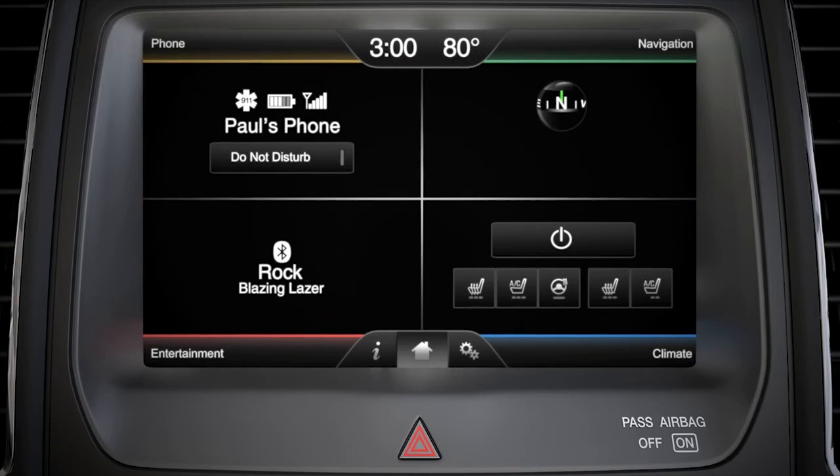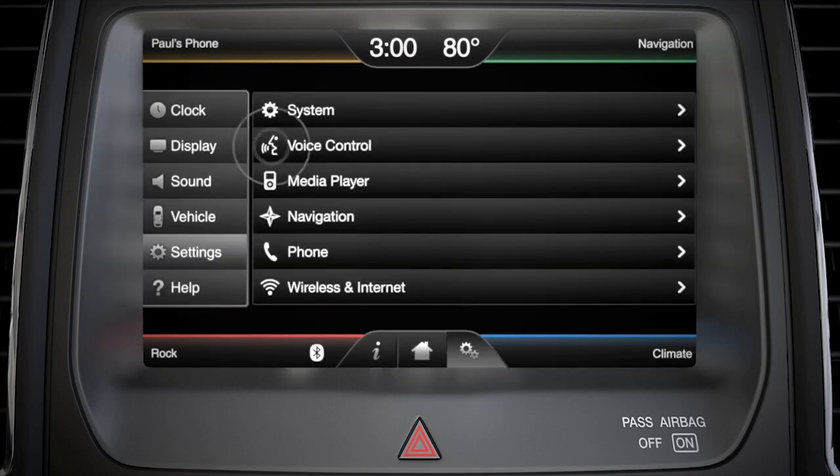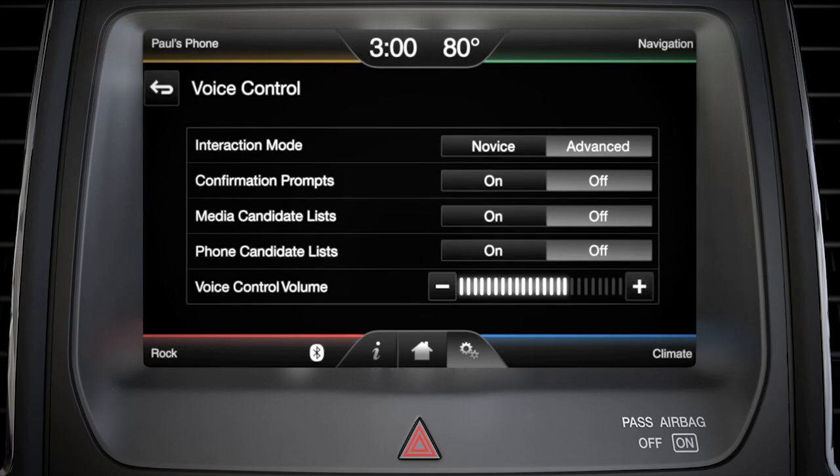To do so, from the home screen and using the touchscreen, go to Settings — it's the one that looks like gears — then Voice Control, and press the voice control volume plus or minus tabs to your preferred volume.